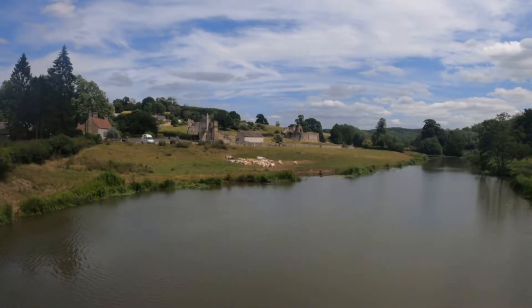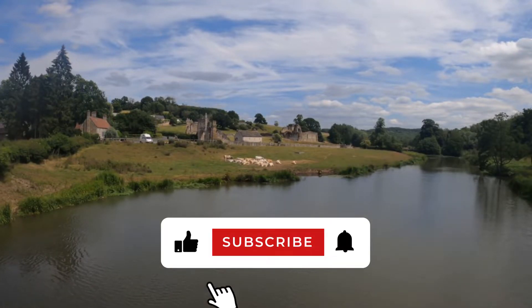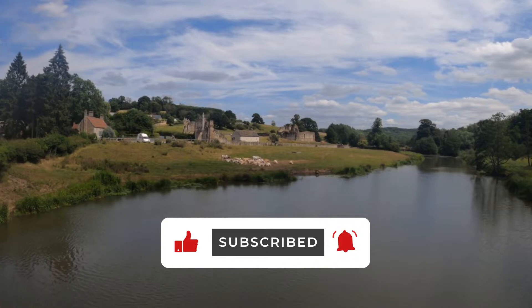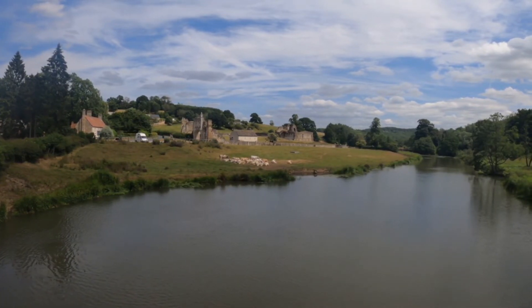Thanks for watching. If you like this video give it a thumbs up. If you want to see more content from me, hit that subscribe button and don't forget to hit the little bell so you get notifications of each of my new videos. Thanks again and I'll see you in the next one.